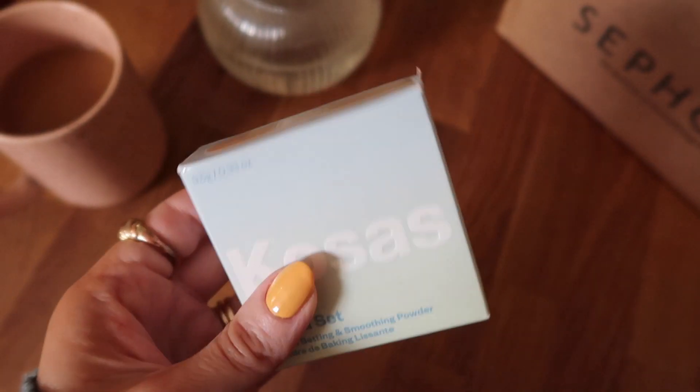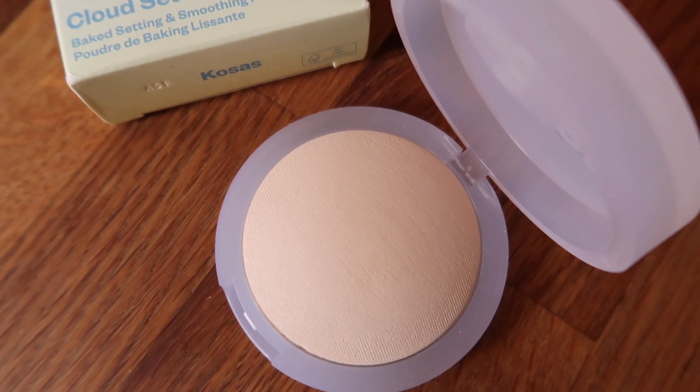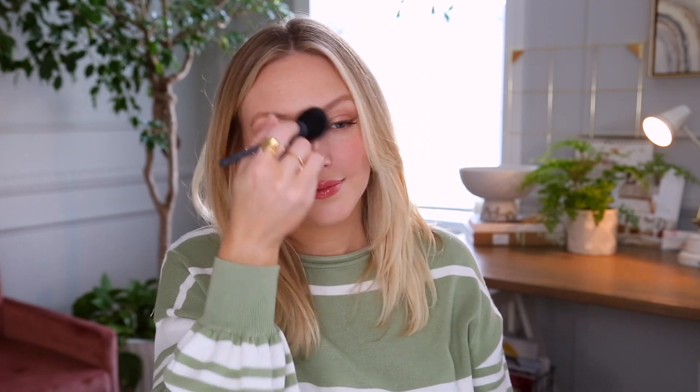And then there's the Cloud Set — that's right, everyone, I'm finally trying a new powder. It's a miracle! This is the Baked Setting and Smoothing Powder in the shade Breezy. It's an ultra-soft sheer setting and smoothing powder baked with skincare actives that helps minimize shine and the appearance of pores. It's supposed to have a unique airy texture and tone down excessive shine — but not the natural glow, if you know what I mean. Oh, this packaging is gorgeous. I wish it were refillable. It's a lighter color, but I usually get lighter setting powders anyway since I'm mostly setting the center of my face where I want it a touch brighter. It subtly tones down shine and gives a little blurring effect. What a lovely name for a powder too — Cloud Set.